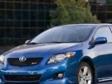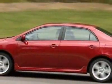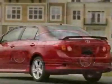This vehicle gets 26 miles per gallon in the city and 34 on the highway. This Corolla boasts a 1.8 liter inline-four engine.